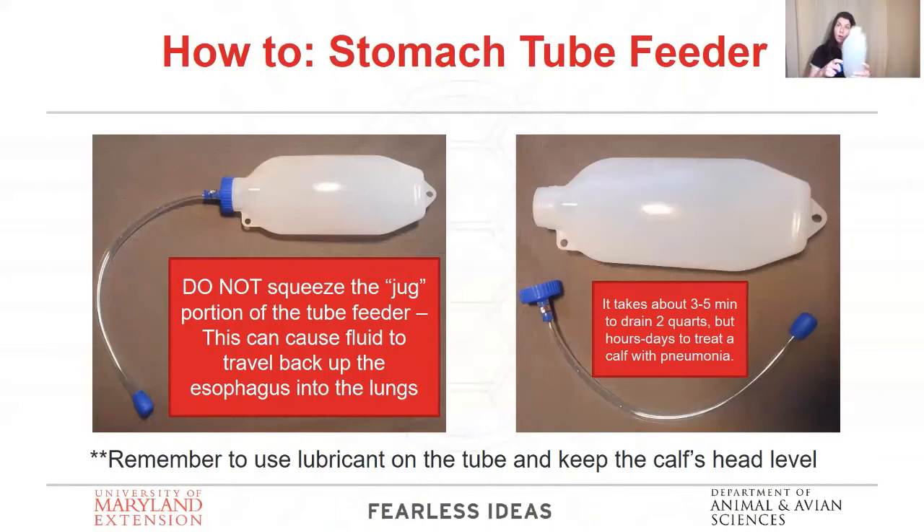It comes in two pieces, so feed the tube down their esophagus. To know you've got it in the right spot: if you blow into this tube and the calf coughs, you are in the lungs. No big deal — back it out and try again. If you breathe in and it makes a gurgling noise, or you can smell the stomach contents, congratulations — you're in the right spot. Then twist on the bag. Please don't squeeze the bag to speed up draining — what you're going to do is create a reverse vacuum and that fluid will shoot back up the esophagus, into the larynx, and down into the lungs. If you think five minutes crouched over while it drains is a long time, treating that calf for hours and days with pneumonia is going to be a heck of a lot longer.